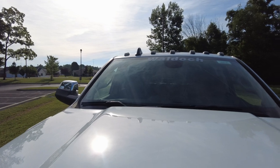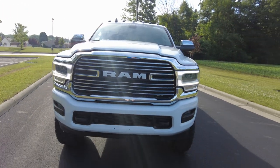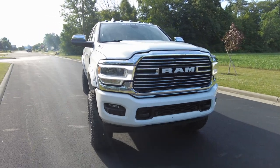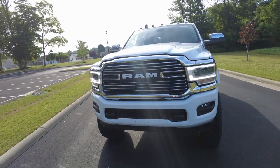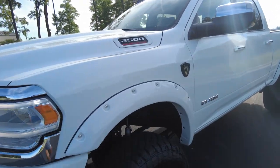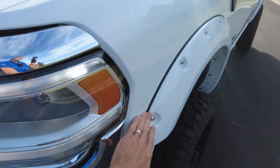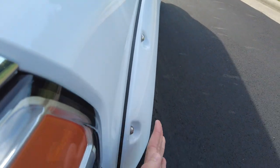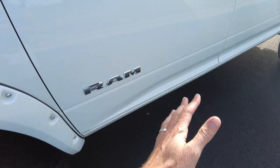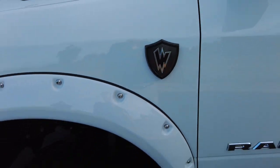Up front there is a Waldoch emblem above the windshield, which also helps block sun from the top of the windshield. Behind the grille is the iconic 6.7-liter Cummins diesel with a six-speed automatic transmission. This is a Laramie truck, so it has high-end features. Waldoch has added fender flare extenders that allow the bigger tire to fit behind the body and keep mud off the side of the truck. Waldoch also puts their emblem here — it's a quality emblem, not a cheap sticker.